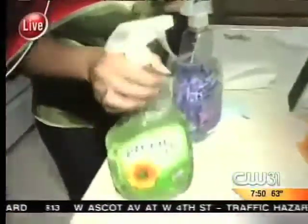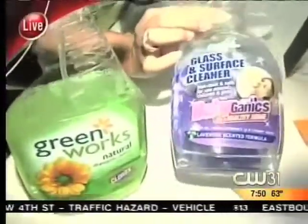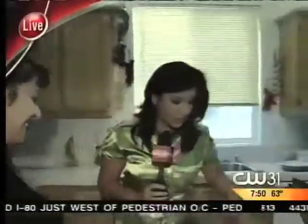The other thing — you also test cleaning products. So these are two here: Greenworks, and glass and surface cleaner by Baby Gannix. So we made a little mess — you know, with two kids it gets messy, right? So barbecue sauce. Let's try the first one, shall we?